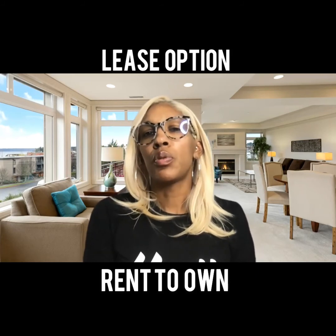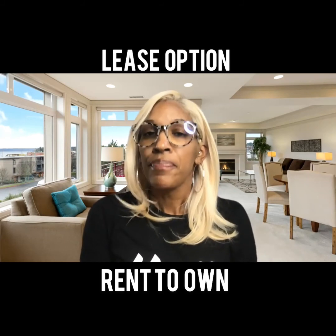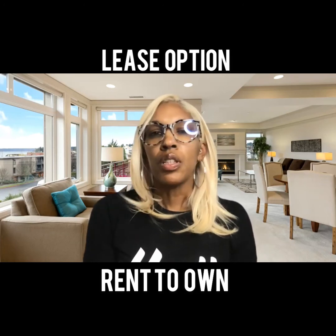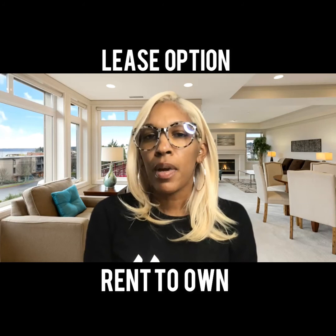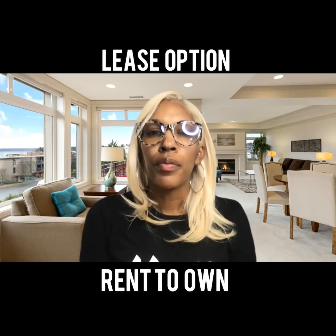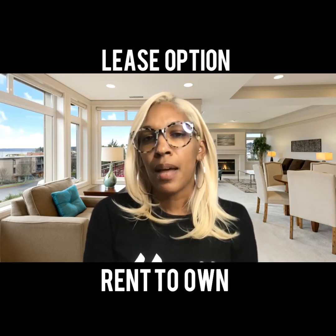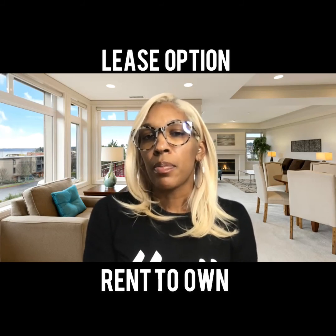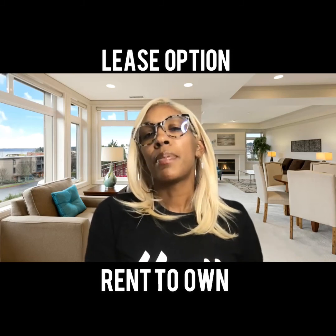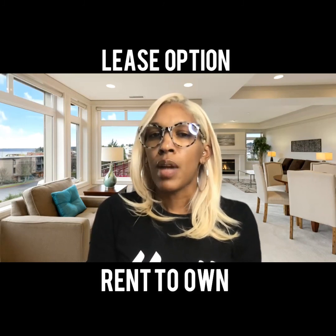I'm going to say let's create a budget so we can start saving you more money. Let's look at your credit and create a plan to get you into homeownership the right way. Don't just be so quick to put your money out there just because you feel like you want to get into something that's more of your own. Because remember, when you do those rent-to-own or lease option methods, you are going to be responsible for the property as if it's your own — so you're making this property great for the next potential owner or buyer or renter, because a lot of times these deals do not go through.